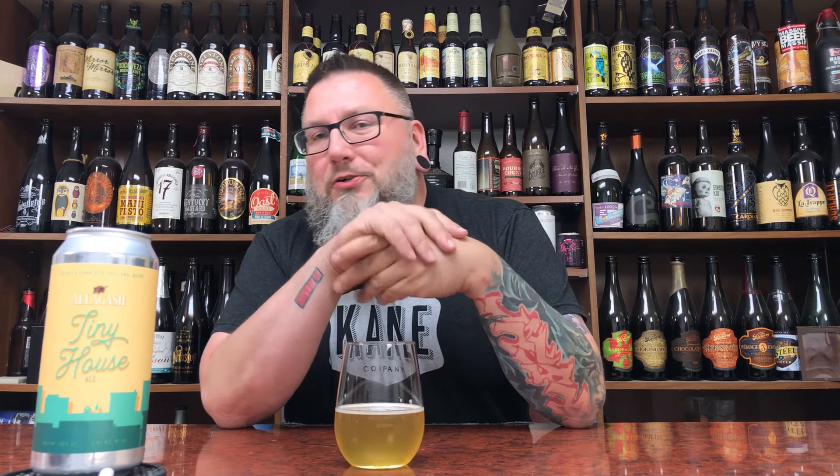If you like summer crushers, if you like well-made tiny beers, if you want drinker beers, session beers — this is literally the Merriam-Webster dictionary of a session beer. It gives you a nice yeast base, a soft dryness that makes you want to go back for more, an expressive hop, and a really clean, well-made beer. That's all you want. So there you go.